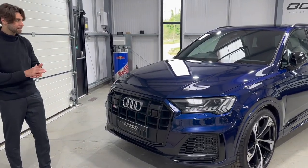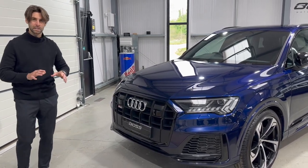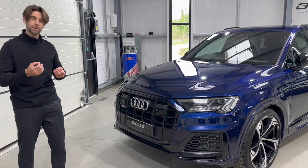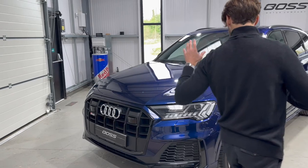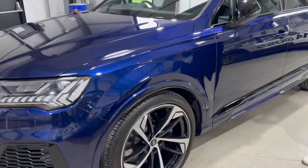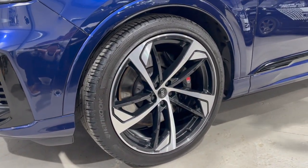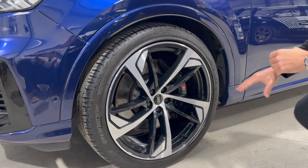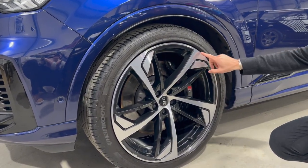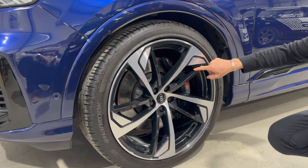Those incredible headlights are matrix headlights — an adaptive matrix LED beam. Audi was probably one of the first manufacturers to pioneer the matrix system, and it's genuinely an incredible light system. Coming around the passenger's front corner, we've got these ridiculously big 22-inch five-spoke wheels, bespoke to the SQ7, beautifully diamond-cut on the faces with a gloss black inner trim on the inside of the spokes.